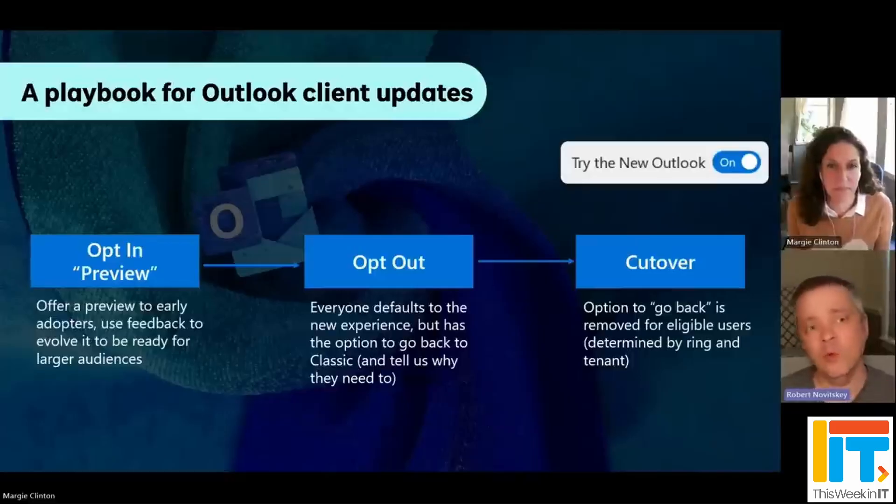Then at some point in the future, you're going to be in what Microsoft is calling the final cutover stage, where essentially the new Outlook for Windows application is going to be deployed to everybody. But you won't have the option to switch back to classic Outlook. Now that applies to new users and new devices. But if you're still at that point using the classic Outlook, Microsoft isn't going to remove it — you'll still be able to use it if you've already got it installed, and that support will last until 2029.